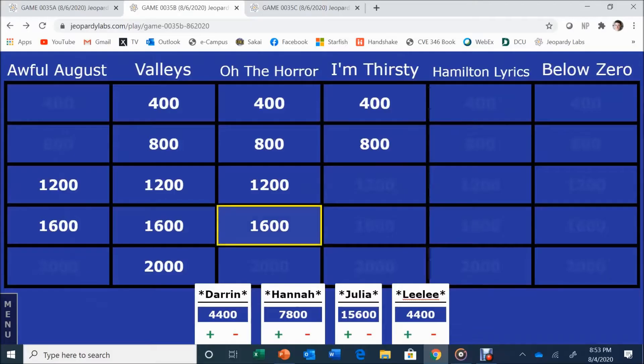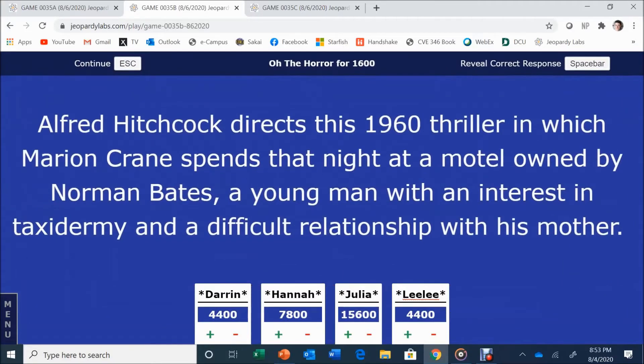Oh the Horror for 1,600. Alfred Hitchcock directs this 1960 thriller in which Marion Crane spends the night at a motel owned by Norman Bates — a young man with an interest in taxidermy and a difficult relationship with his mother. Answer: Psycho. Psycho is correct.